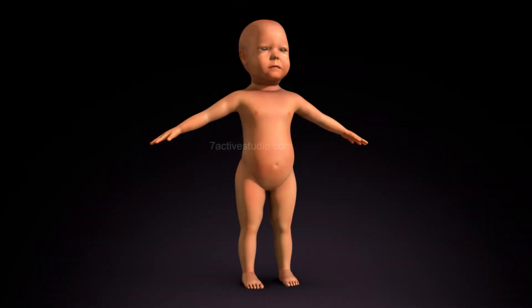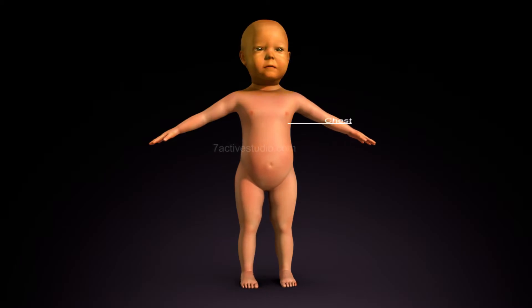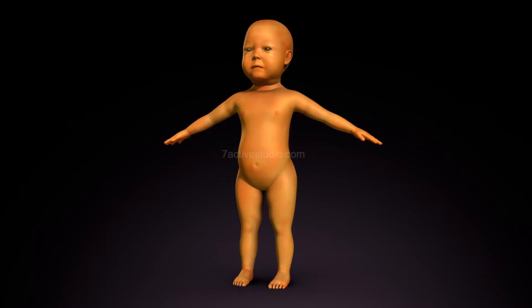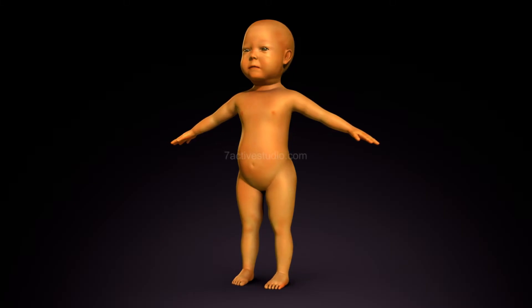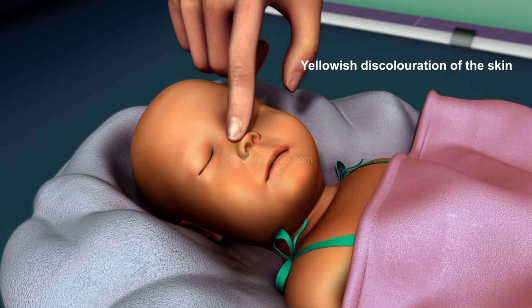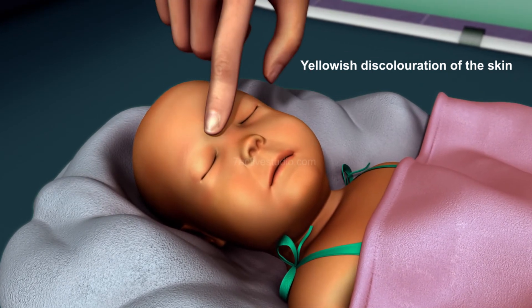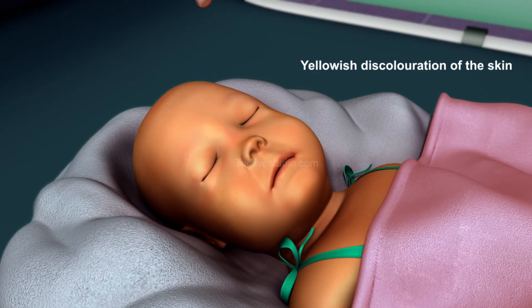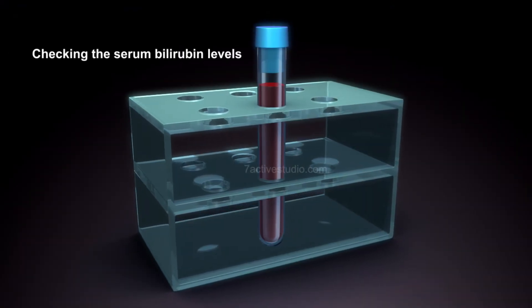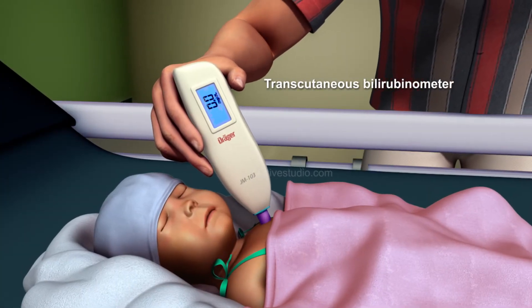Jaundice in the newborn usually begins with the face and then moves down to the chest or body, abdomen, arms, and legs. The extent of the jaundice can be estimated by the illustration provided. Presence of jaundice is best observed under natural light by pressing on the nose or forehead with the finger and looking for the yellowish discoloration of the skin. Jaundice can be confirmed by checking the serum bilirubin levels of the baby or by using a transcutaneous bilirubinometer.